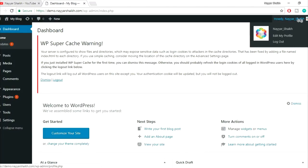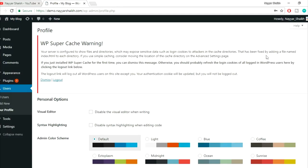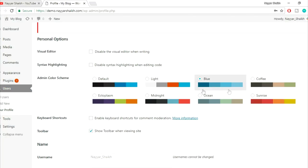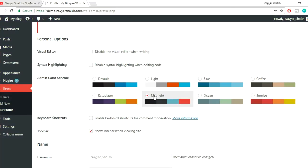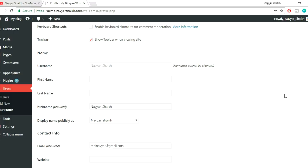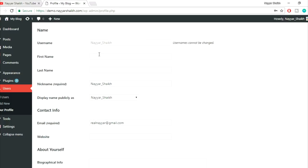At the top right corner you'll see your name with three options. Click on 'Edit My Profile.' Here are all the profile settings — you can change the color scheme if you like. For example, let's select midnight. That was not important, I was just showing you.